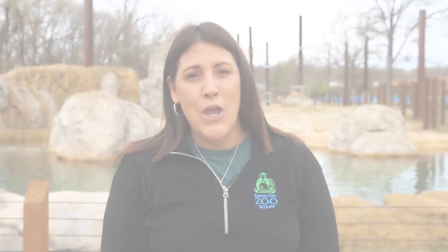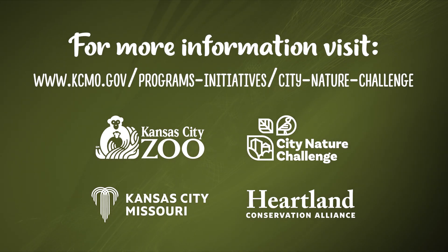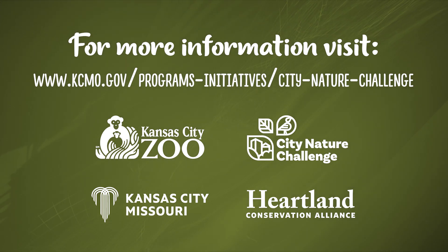So join us in discovering the nature in your neighborhood and help change the world one observation at a time. You can find out more about the challenge, including helpful videos and observation tips, at www.kcmo.gov under the Programs and Initiatives tab.